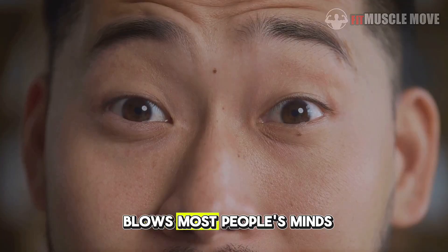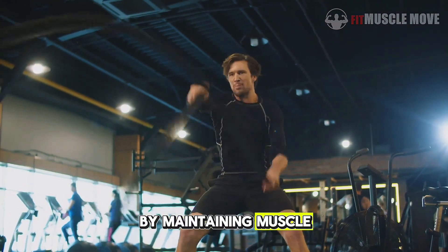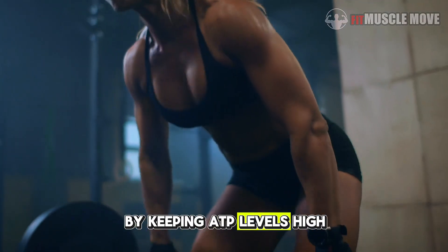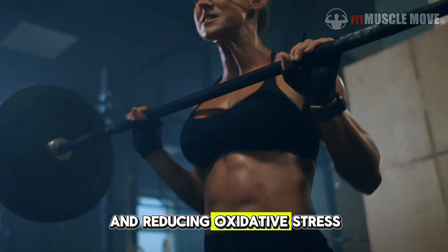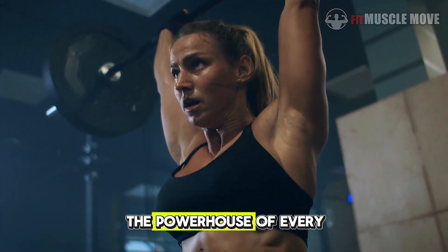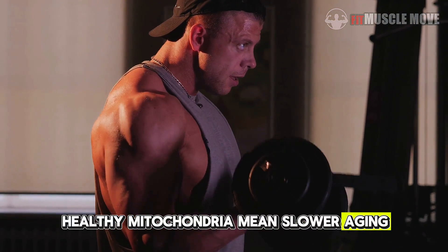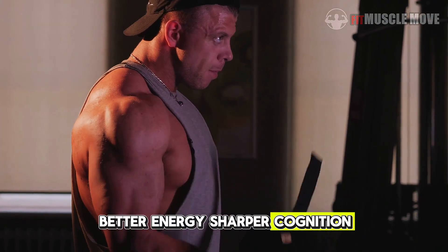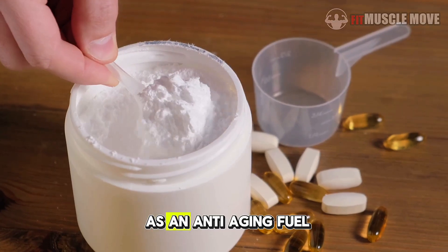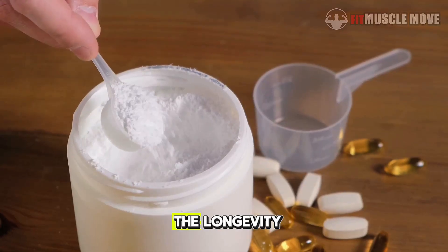Here's the part that blows most people's minds: creatine doesn't just help you look younger by maintaining muscle — it actually protects your cells from aging. By keeping ATP levels high and reducing oxidative stress, creatine helps preserve mitochondrial health — the powerhouse of every cell in your body. Healthy mitochondria mean slower aging, better energy, sharper cognition, and a stronger immune system. Think of daily creatine as an anti-aging fuel. You may start for the gains, but you'll stay for the longevity.